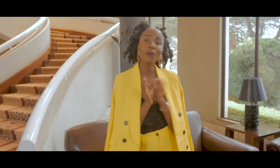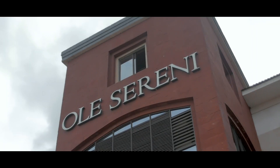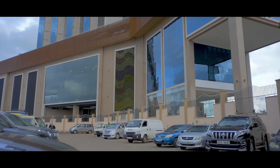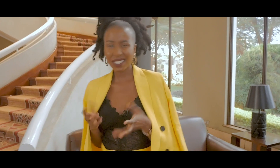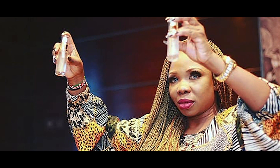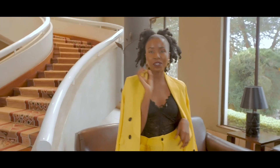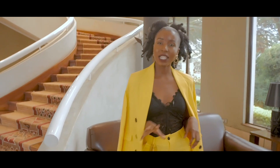Hi guys, how are you? I hope you're good. I have been good and I know it's been a long minute, but here we are. Today we are at Olesereni for the product testing of Lavish by Lily Cosmetics. Lavish by Lily Cosmetics is about six to seven months old — it's by a young Kenyan lady. You know if you follow me, you know that I'm big on promoting Kenyan brands and big on promoting women in business.